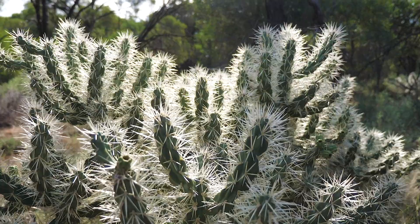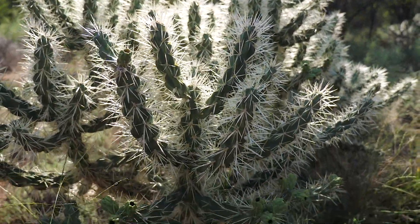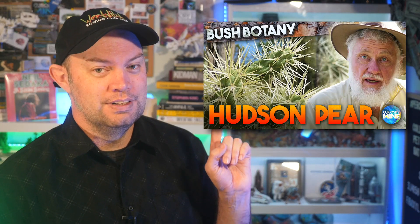Bimble the koala's story, unfortunately, doesn't have a very happy ending, as Bimble lost his life when he was entangled in the horrible Hudson pear cactus. If you check out this video, you'll find a lot more information on Hudson pear and the fate of poor Bimble.